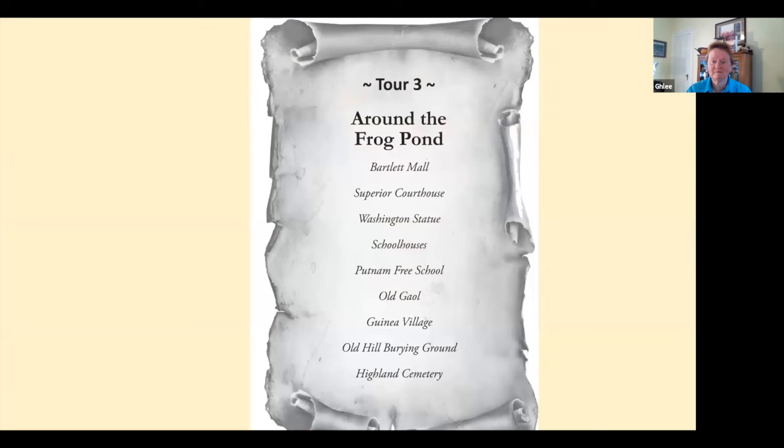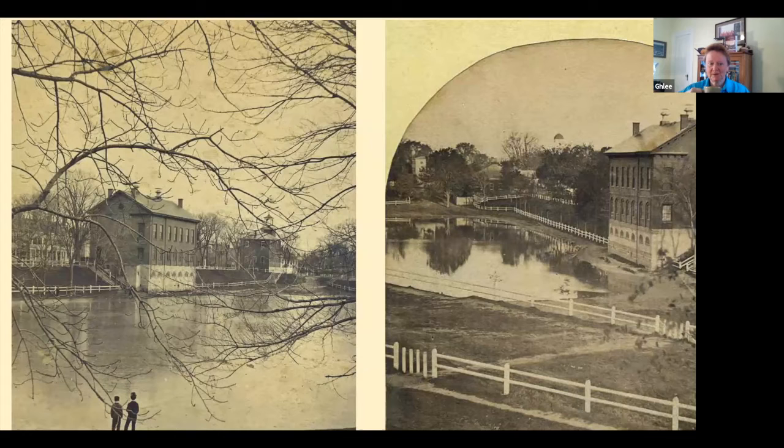Tour three, 'Around the Frog Pond' — note that Bartlett has two T's, getting edited as we speak. What was happening around Bartlett? Here's a beautiful photograph — do you know that building? The courthouse — the longest continuously running courthouse in the United States.